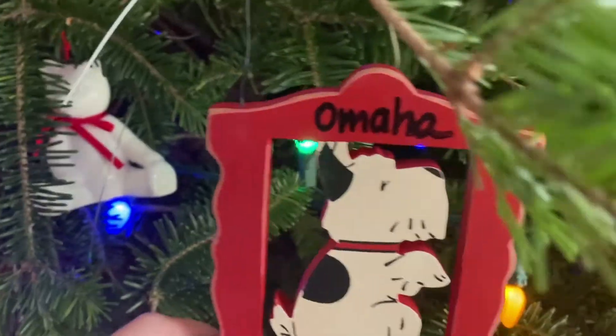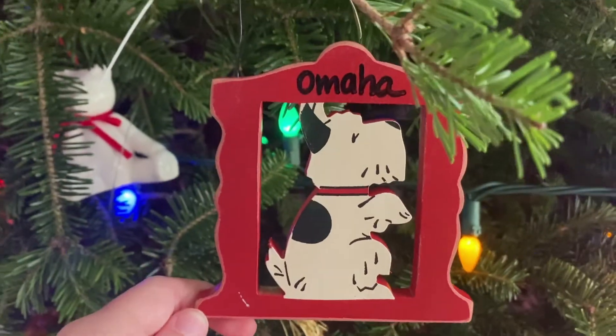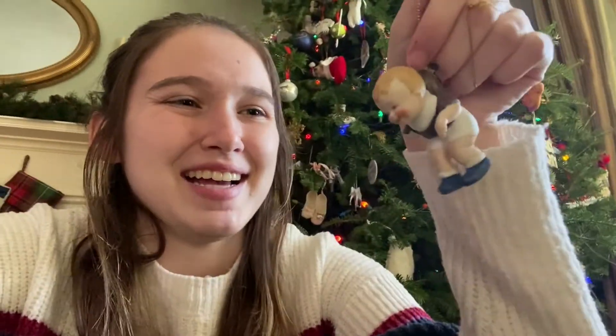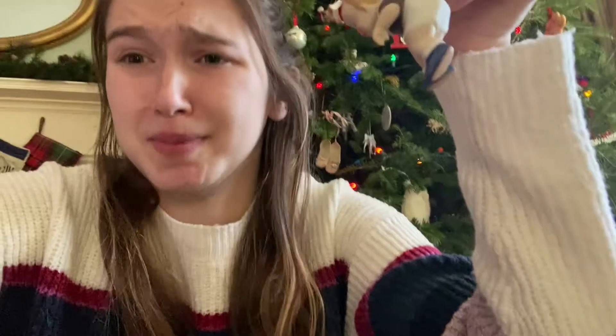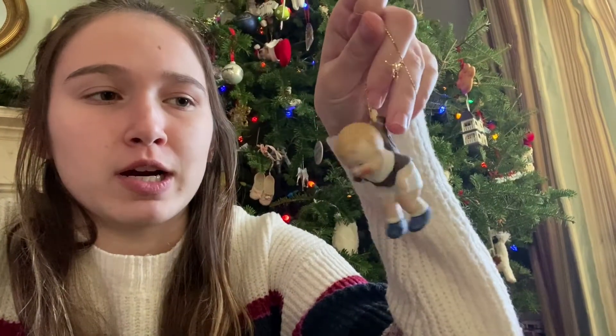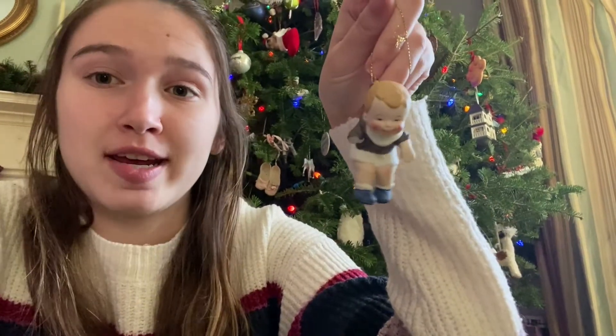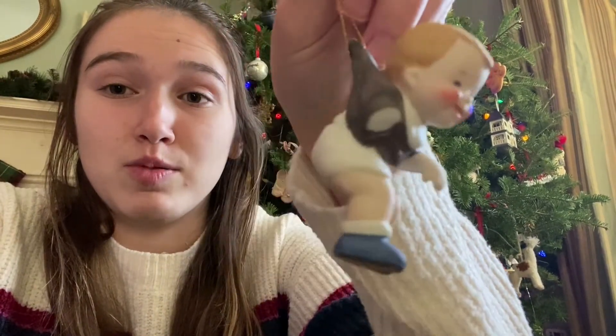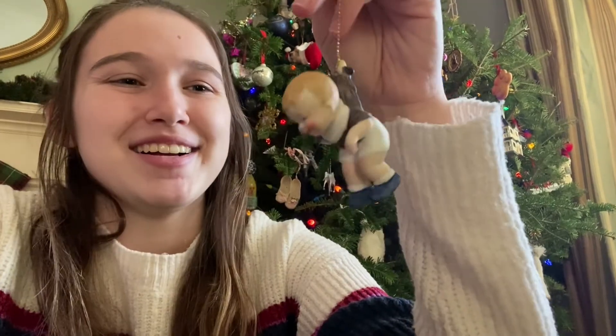This one is Lola's — we got her in 2009, so there's 2009 there. This one is Omaha's. Got a great chicken right here. And how could I forget — the boo boo baby! This guy right here has been on the tree every year for probably my whole life. When I was little, my sister and I would play this game where there'd be two ornaments hidden in our tree and we'd have to find them.